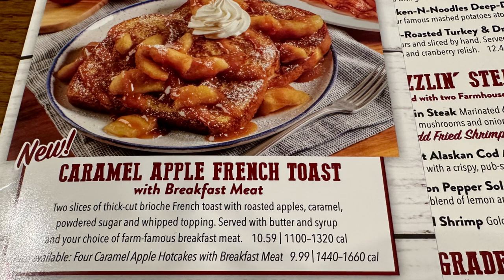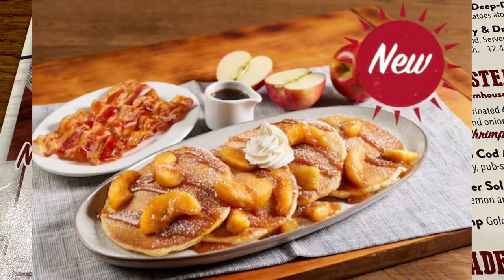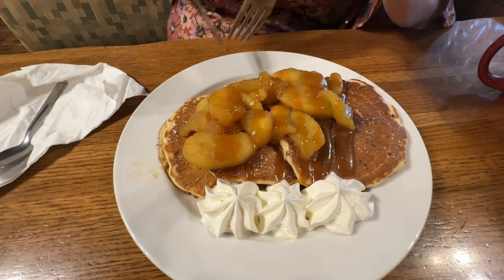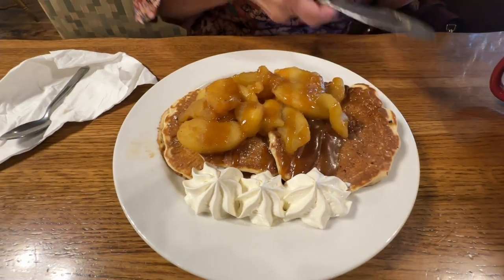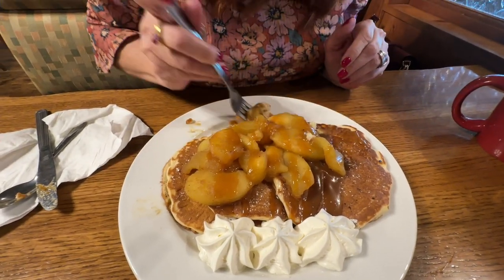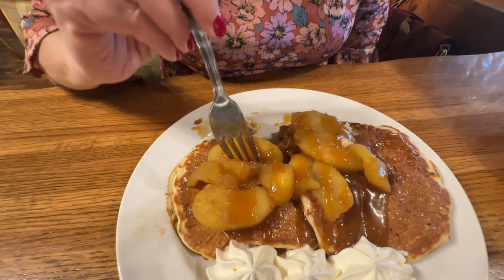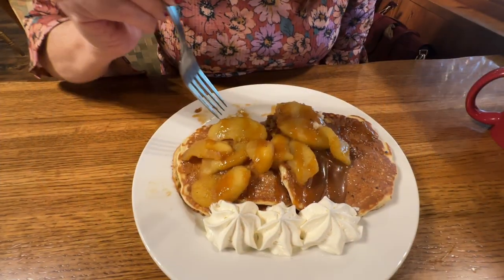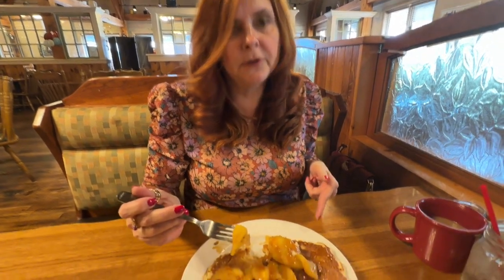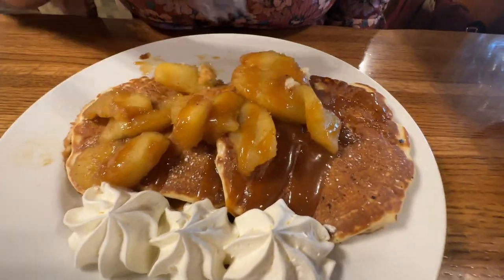At the bottom of the caramel apple french toast menu item, it says you can also get four caramel apple hotcakes and a breakfast meat for $9.99, but we decided to add on the eggs and hash browns for $2.19 more. Got a good bit of caramel sauce on it, some butter. I ordered the three fluffy pancakes going golden brown. Look at all those apples on this — and some of the caramel sauce. The buttermilk pancakes are very good — light and fluffy. The apples are tender, not too soft. I like the cinnamon flavor. They're sweet, but the caramel sauce really adds to it and they put a lot on there.